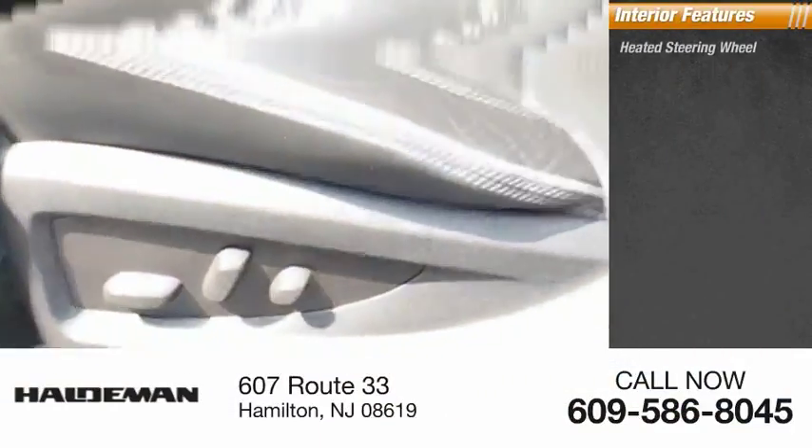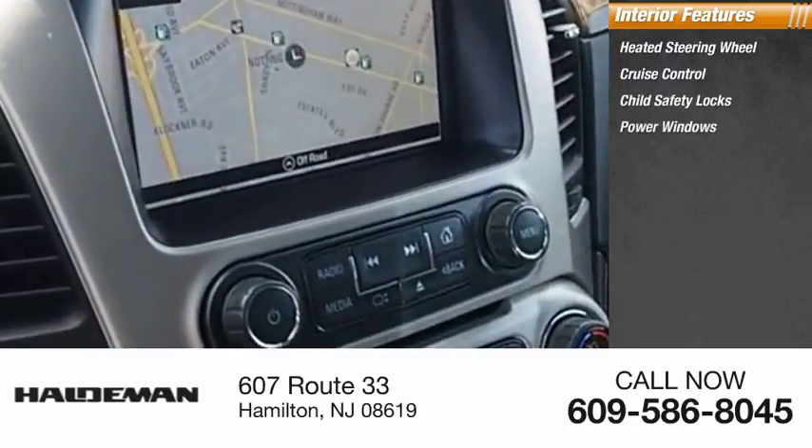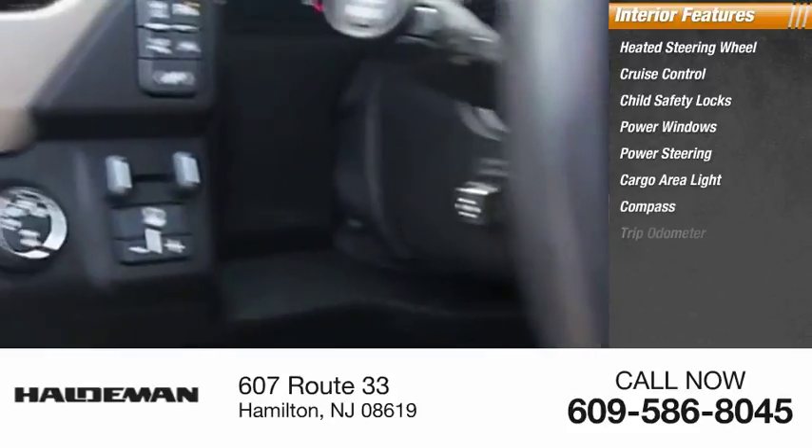Inside you'll find heated steering wheel, cruise control, child safety locks, power windows, power steering, cargo area light, compass, and trip odometer.